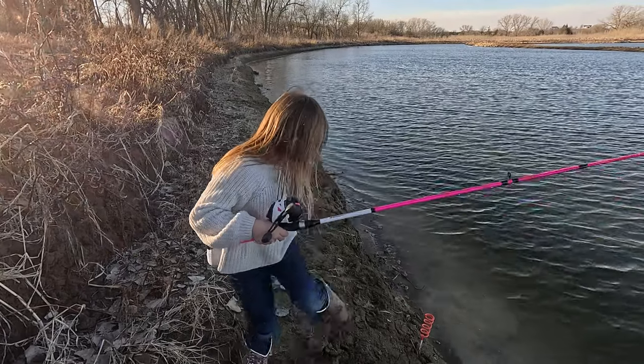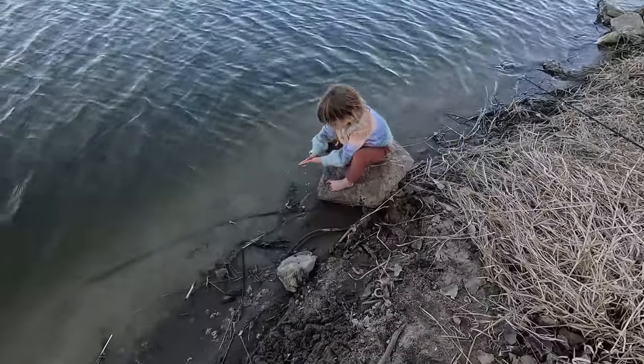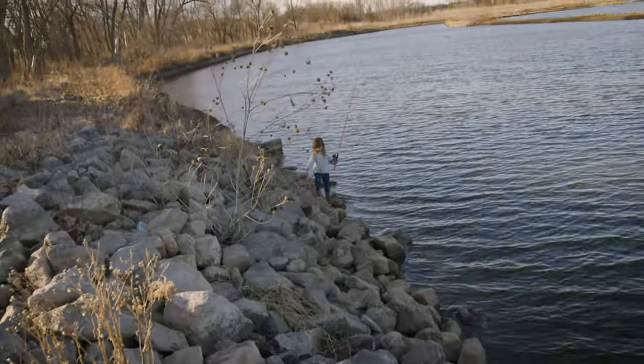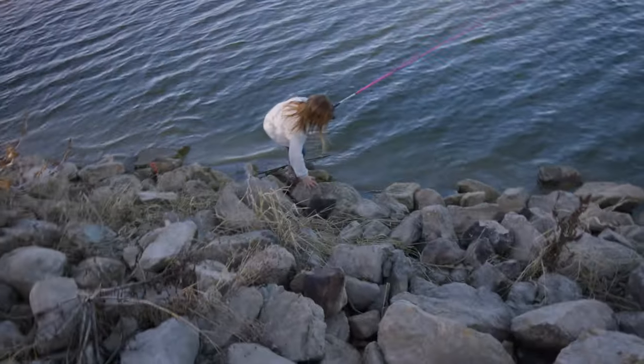Wow. There's some muddy boots there. Sophie, how are things going? Good. Did we give up on fishing? You washing your hands in the muddy water? You're stuck. Uh oh. Is your boots stuck? There you go.